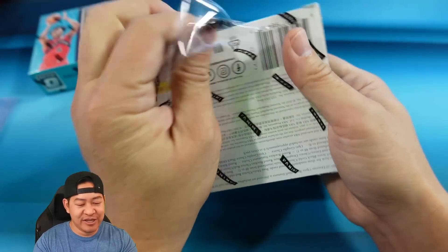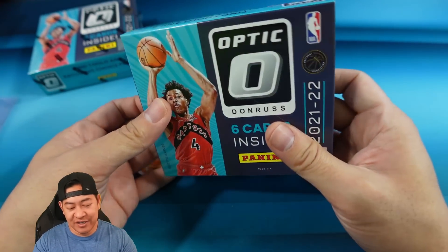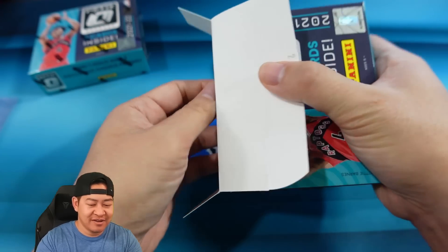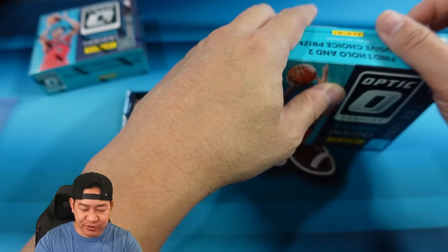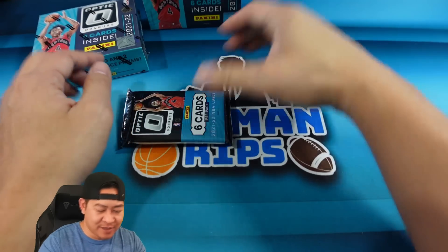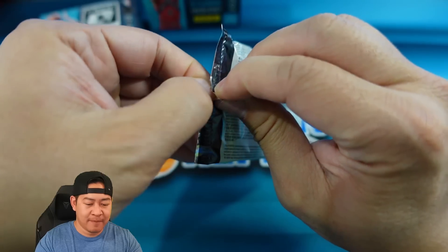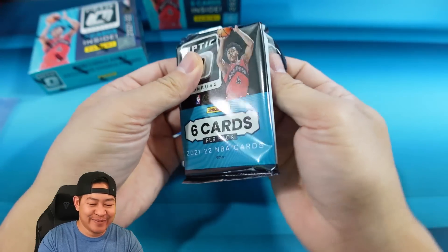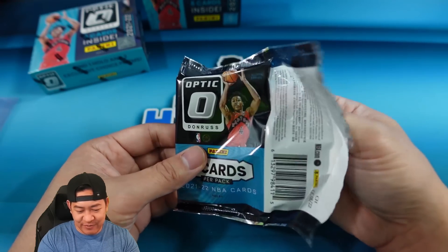We're gonna open two boxes today and see if we can hit a big rookie auto. I actually haven't even seen one of these boxes open — they seem to be harder to find this year. I don't know if it's a COVID or manufacturing issue, but here we go. Pack number one, box number one — six cards. It's basically like opening a hobby box without all the base cards. I don't know the configuration, so we'll just rip it.